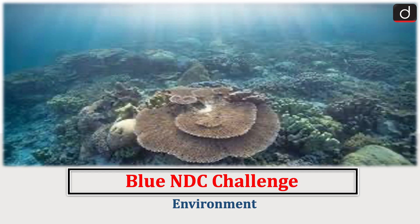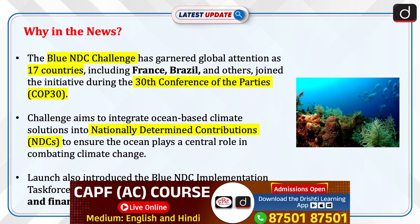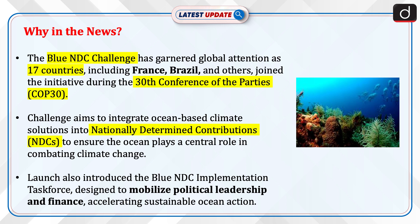Hello everyone, welcome to the latest update program. The topic of discussion is the Blue NDC Challenge, which relates to the environment section of the UPSC CSE syllabus. The Blue NDC Challenge has garnered global attention as 17 countries, including France, Brazil, and others, joined the initiative during the 30th Conference of the Parties, COP30.